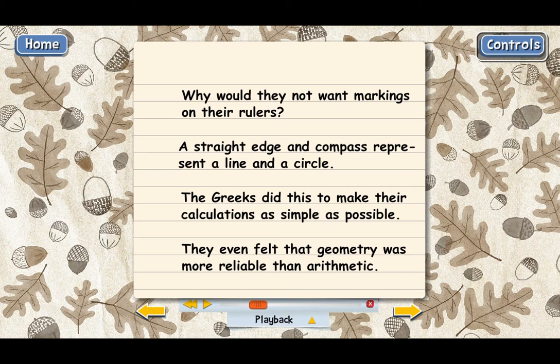Think about it — a straight edge doesn't have inches or centimeters or anything on it, so there are no numbers on a straight edge. But a ruler does have numbers: one inch, two inch, three inch, or whatever units the ruler is marked with. And a compass doesn't have any numbers on it either, but something like a protractor does. That was another reason the Greeks wanted to stick with straight edge and compass when producing their diagrams.